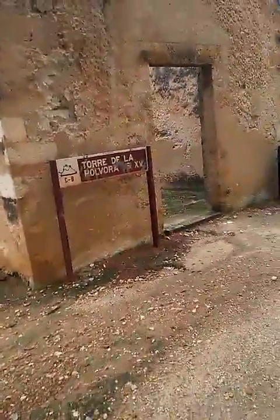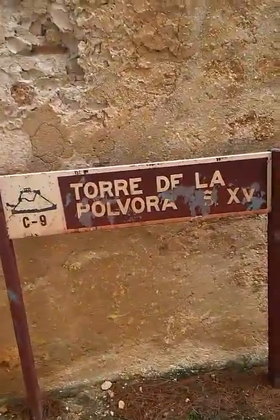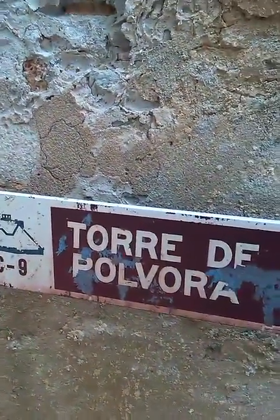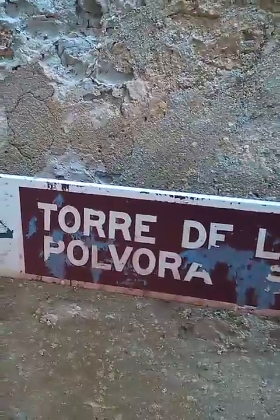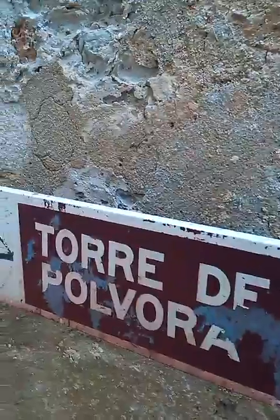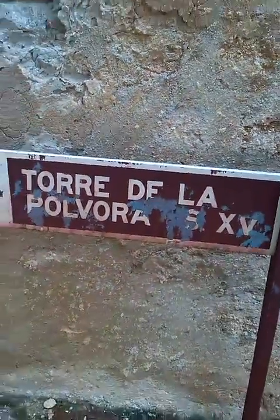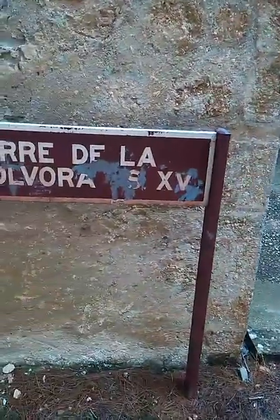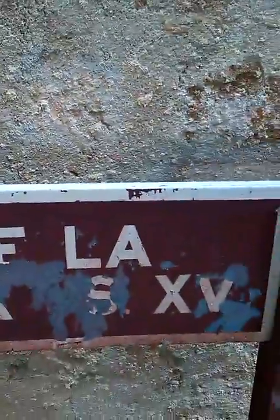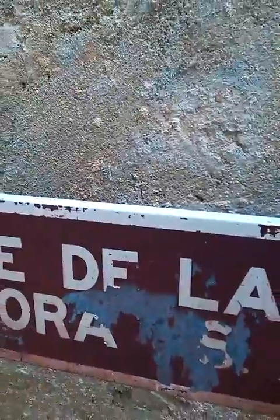Torre de la Pulvera. There are a lot of these signs all over the place. We can see in Spain graffiti in different places — something that looks like an S, and then 15th. Maybe that's 'sigla.' I think the S stands for 'sigla,' which means century. So it's the 15th century.